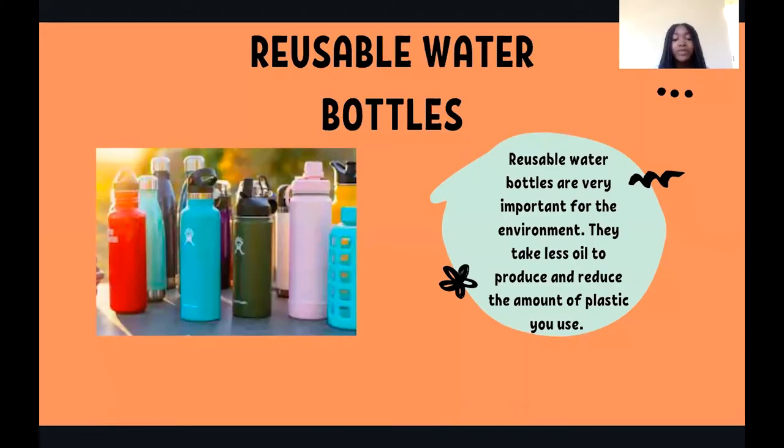Reusable water bottles are one of the most useful products you can have around the house. They are truly much better than plastic water bottles — they take less oil to produce, they reduce the amount of plastic trash you produce, and they are reusable. They are like a long lasting, lifelong friend.